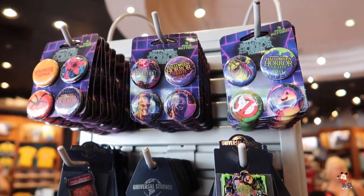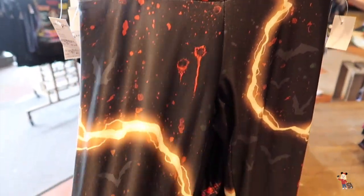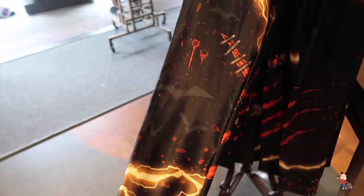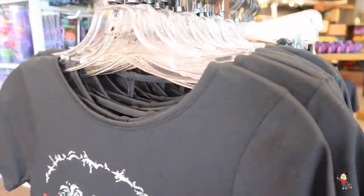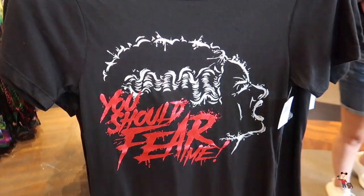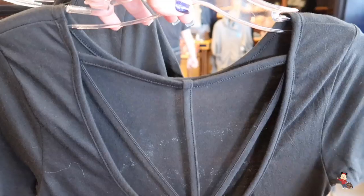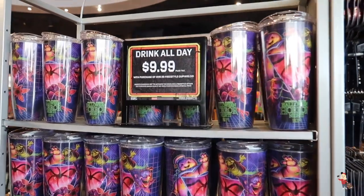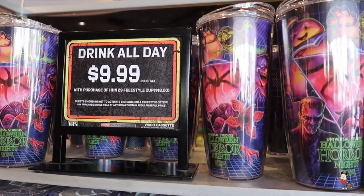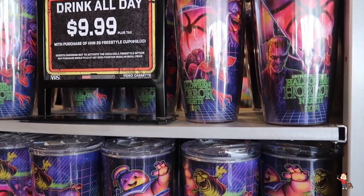And then you've got different buttons as well. We have some stretch leggings here — they're $35. And then you've got the matching t-shirt saying 'You Should Fear Me' and this is $35 — it's got a cut-out back so that's really nice. Oh, and the drinks — it's $9.99 with a purchase of the cup, so the cup is actually $18. And you can drink all day for $9.99 if you buy one of those. That's a great tip.